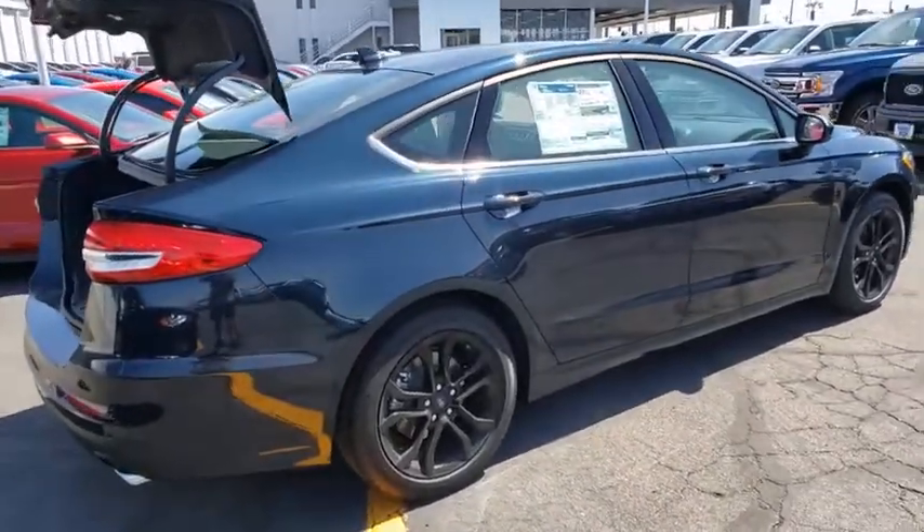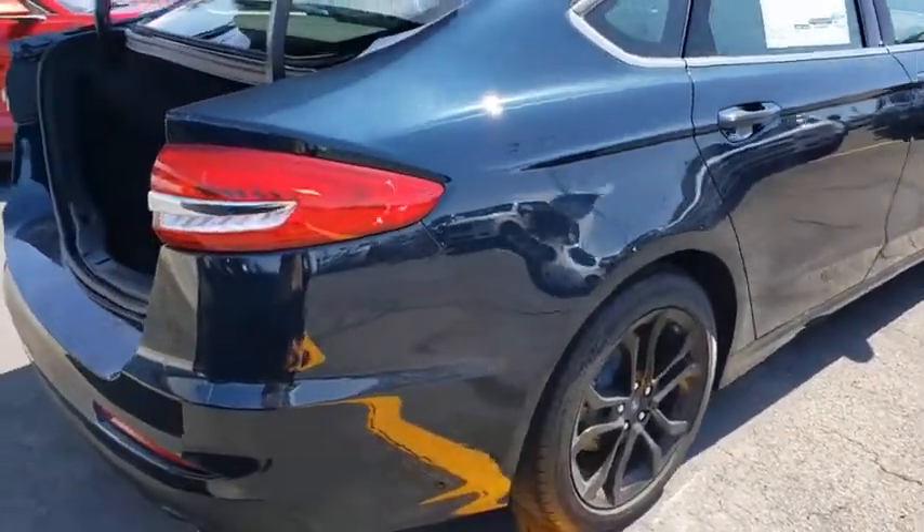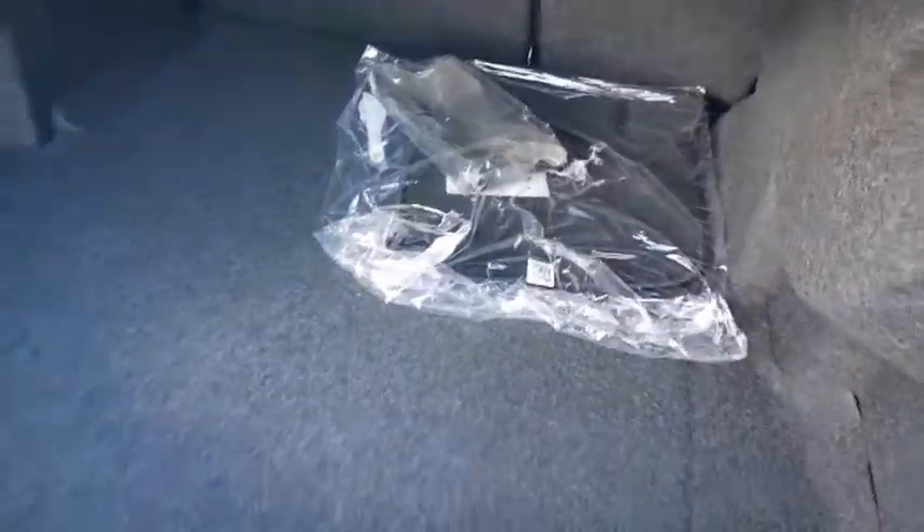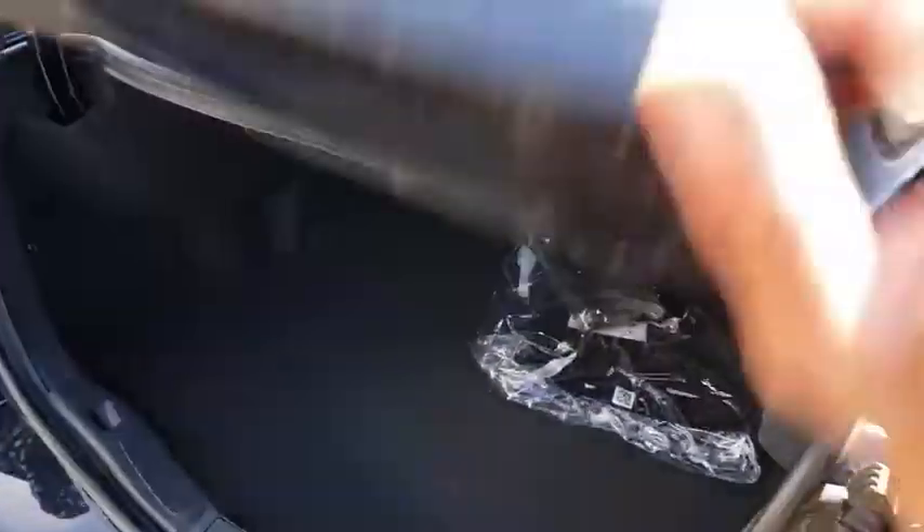Here are some of this vehicle's great options: traction control, dual airbags, alloy wheels, power steering, four-wheel disc brakes, electronic stability control, power windows, compass, rear window defroster.